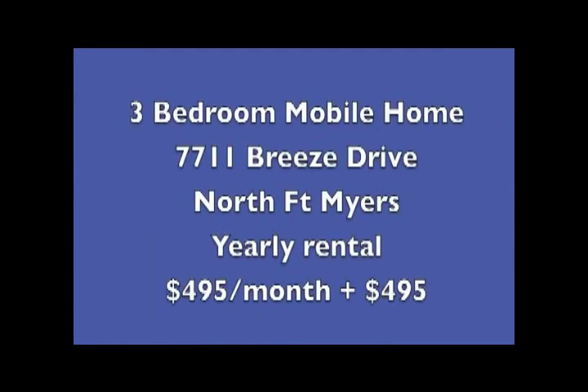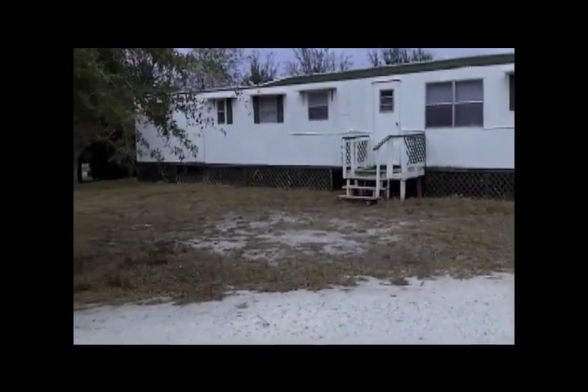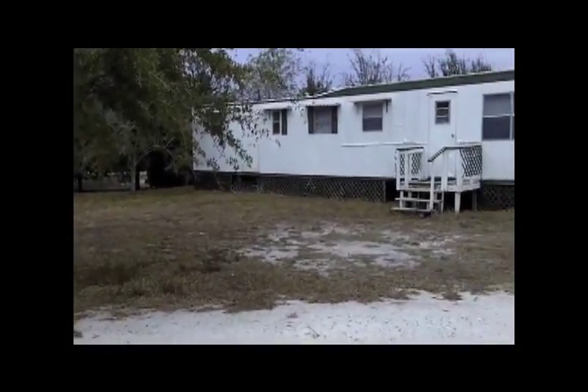The next mobile home is a three-bedroom on 7711 Breeze Drive in North Fort Myers. It rents for $4.95 a month plus a $495 security deposit. This home has also been recently renovated.